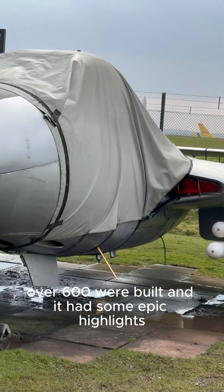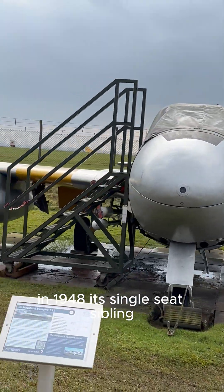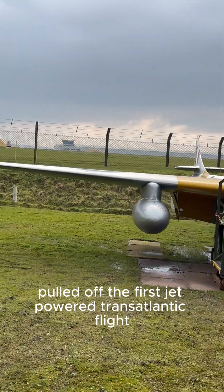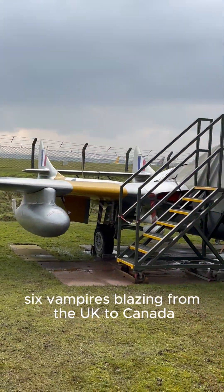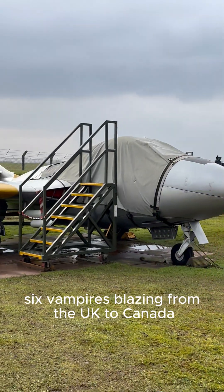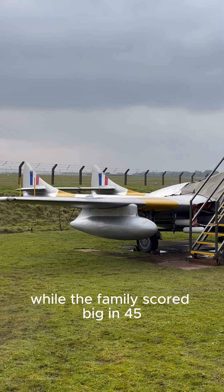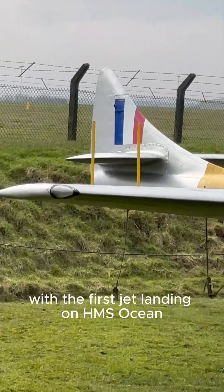Over 600 were built and it had some epic highlights. In 1948, its single-seat sibling pulled off the first jet-powered transatlantic flight, six Vampires blazing from the UK to Canada. The T-11 carried that torch, while the family scored big in 45 with the first jet landing on HMS Ocean.